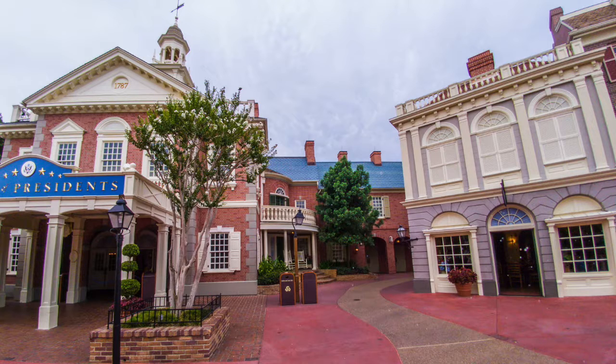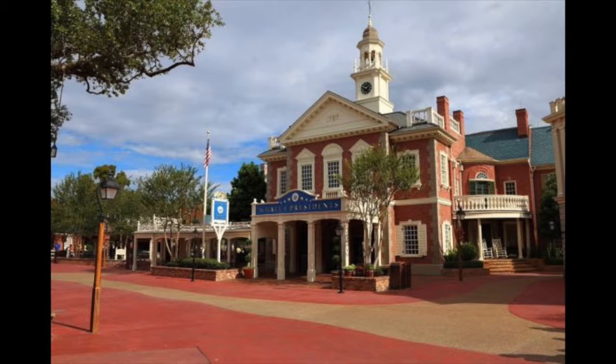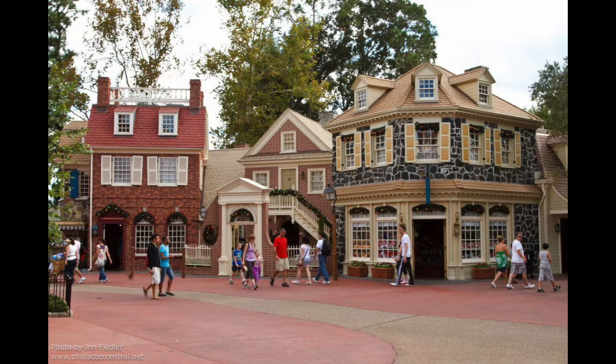If you've ever walked through Liberty Square and seen the wavy brown brick pattern beneath your feet, you probably didn't think much of it. But take a second to appreciate the sentiment — it's actually designed to represent the raw sewage that could be found in the streets of colonial America. To keep up the historical illusion, you won't find any bathrooms in Liberty Square either. Definitely don't chug a whole soda before you ride the Haunted Mansion.